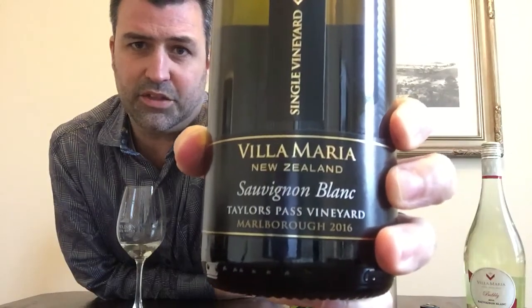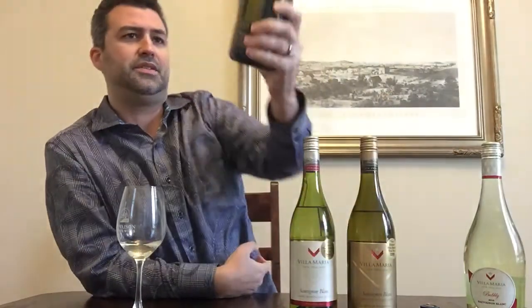This one is called Taylor's Pass, a 2016. So this comes from a single vineyard — I find that really interesting. Most of the wines in Marlborough come from the main valley called Wairau, which has more breeze.